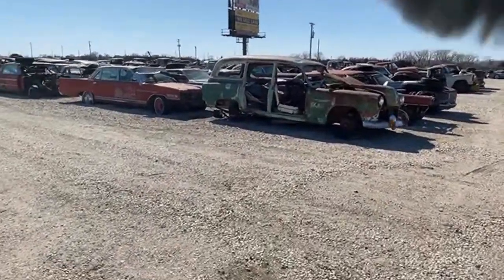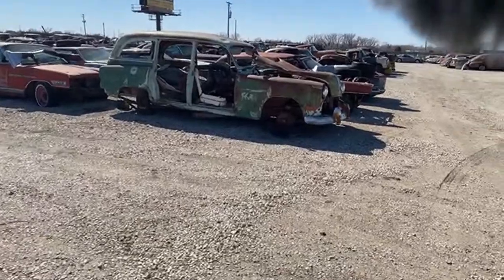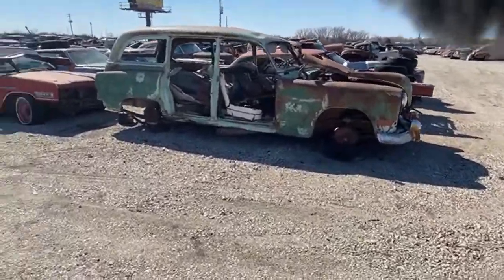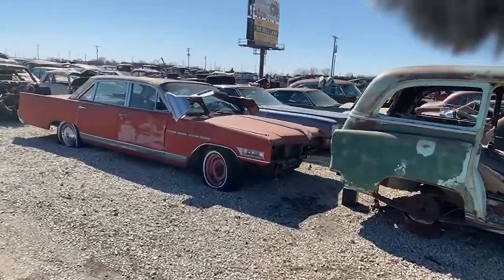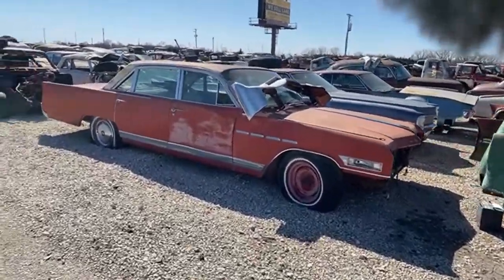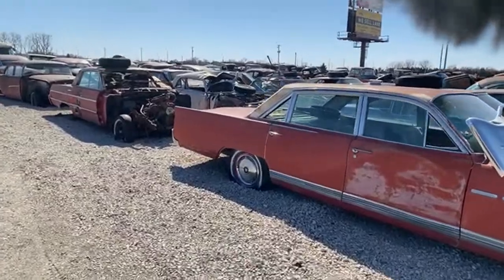Some GM stuff — a '54 Pontiac station wagon that's kind of out of place, just had a hole there so it got sat there. A lot of this stuff is '60s era but it's getting ready to get moved back into a whole different area I've got set up for '60s era big GM cars.